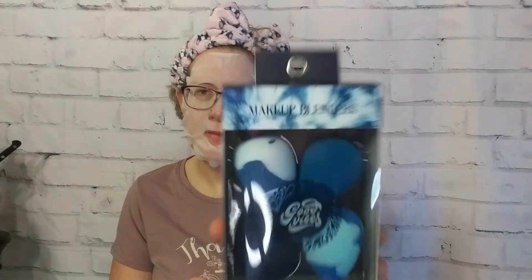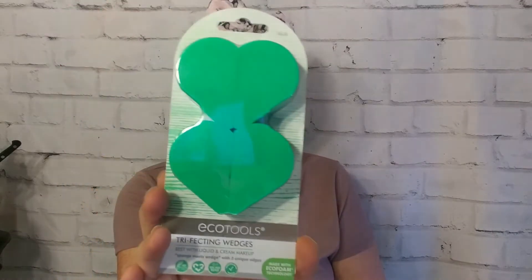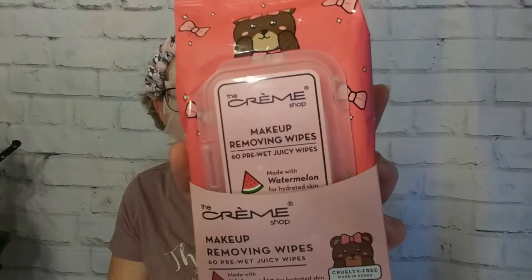A lot of what I got at TJ Maxx is masks, which is why I thought it would be appropriate to do on a Mask Monday. I'll start with the non-mask stuff. I did need some new makeup blenders — I found these from Good Vibes, a pack of four for $4.50. I also found these beauty sponge wedges from EcoTools, and they work great. The last non-mask item is from the Creme Shop — makeup removing wipes, which I thought I would try out.